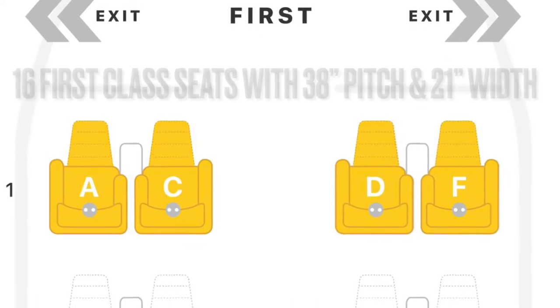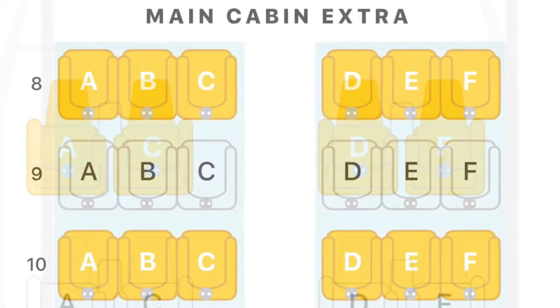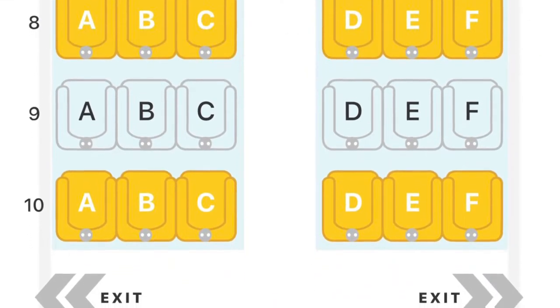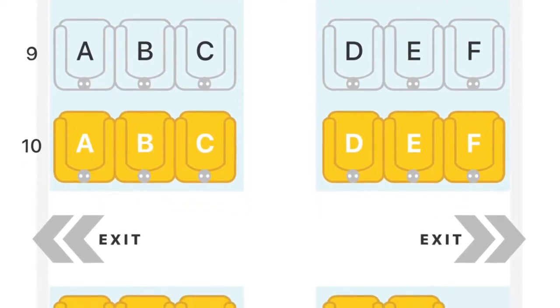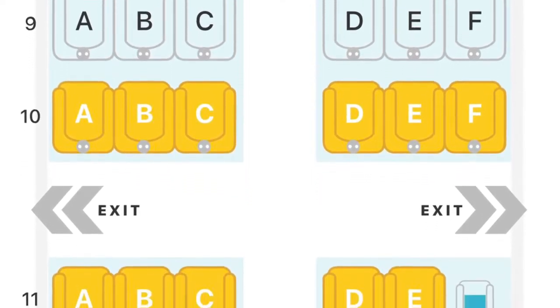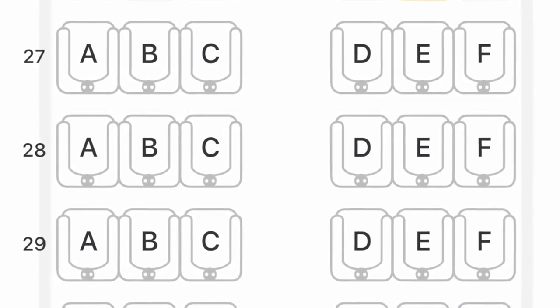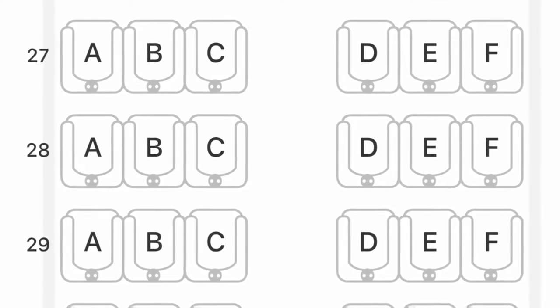The A321 I'm on has 16 first-class seats with 38 inches of pitch and 21 inches of width. There are 28 Main Cabin Extra seats with 34 to 35 inches of pitch and 18 inches of width. In the back where I'm sitting, there are 216 main cabin seats with 31 to 32 inches of pitch and 18 inches of width.